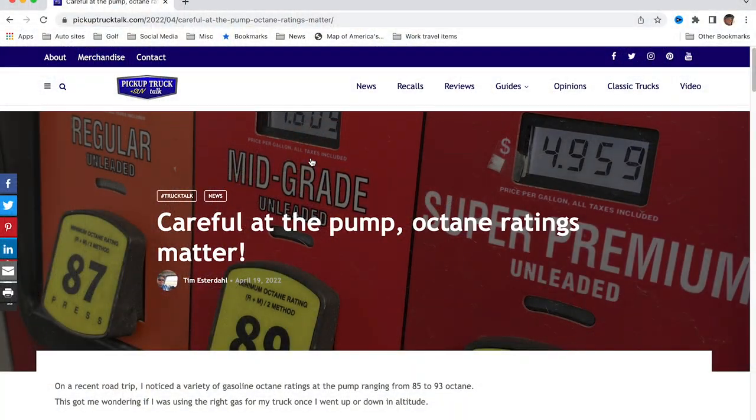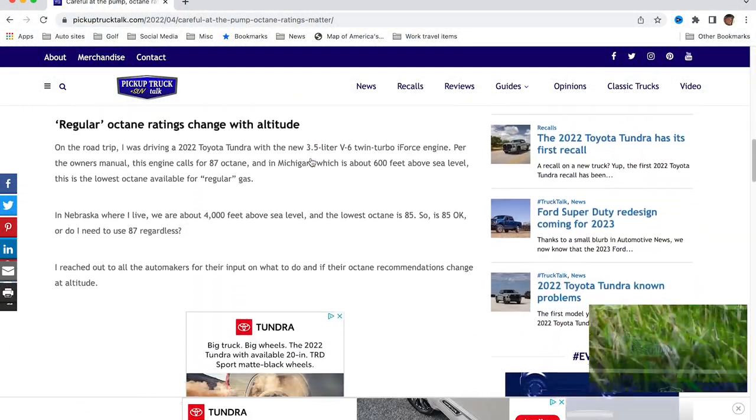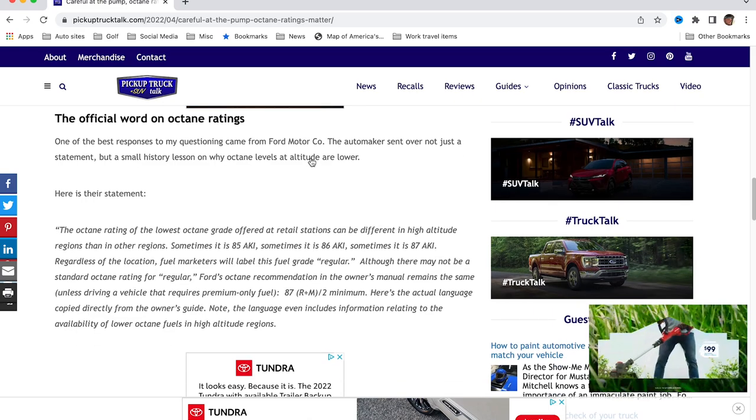You can spend less money on fuel at altitude — at 85 octane. 85 is kind of like 87, but not really. Hold on, not so fast. If you go to pickuptrucktalk.com, there's a story on here where I wrote it all up with the quotes. So we know that octane ratings change with altitude.